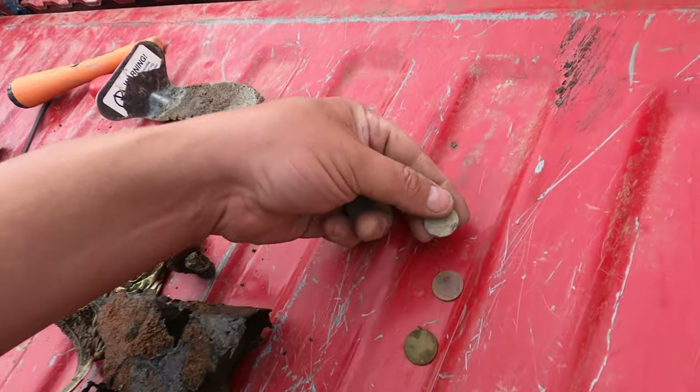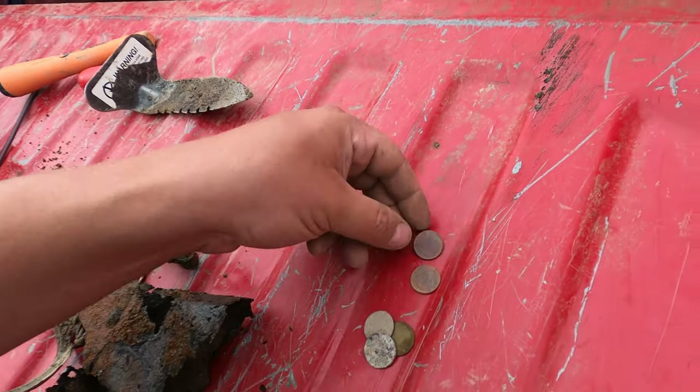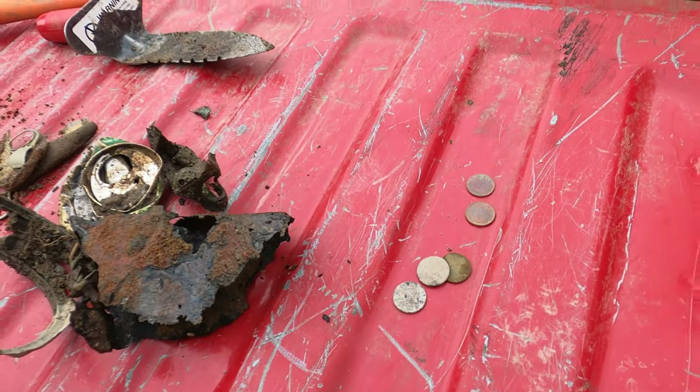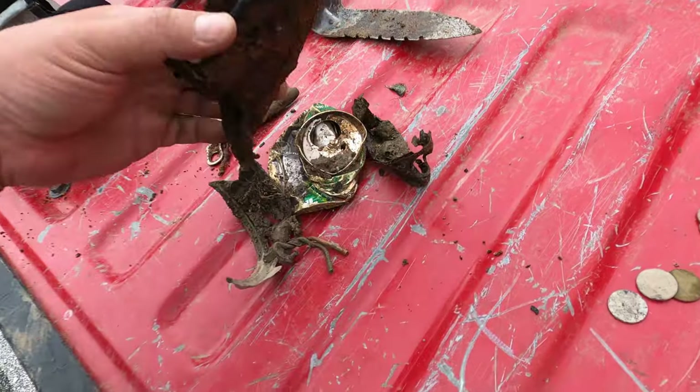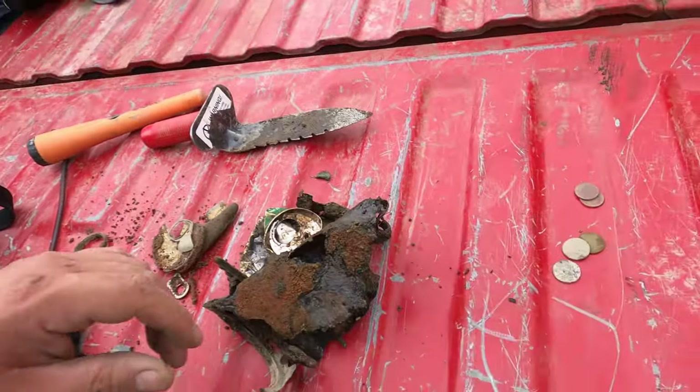So we have a dime, a zincoin, a zincoin — so two dimes. We found $0.23 at this location. Nothing crazy value — this is just garbage. So we're going to pack up and head to the next location.